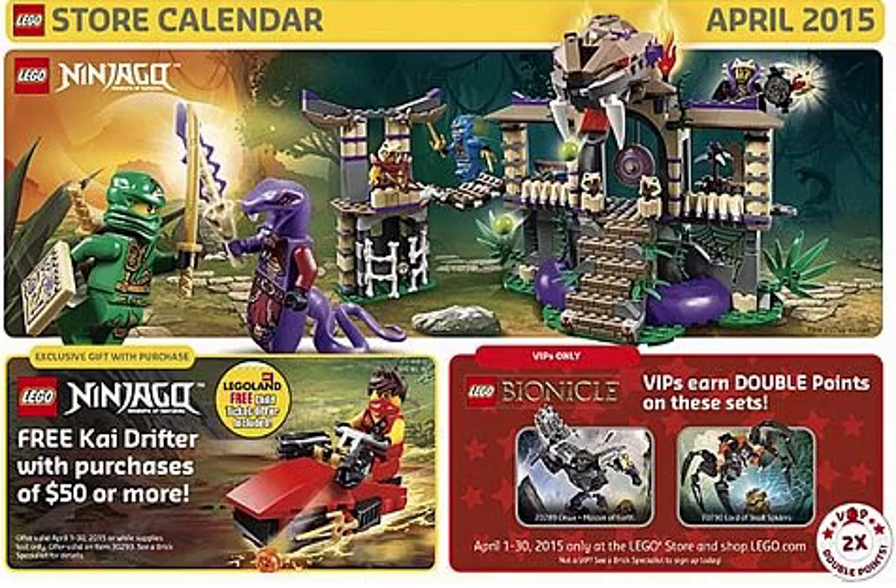Without further ado, for this month of April we have the Kydrifter polybag set. This set is going to come with Kai and his Tournament of Elements robe, and also this very nice little Kydrifter, which is basically like a little mini boat.